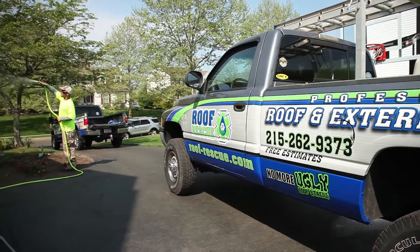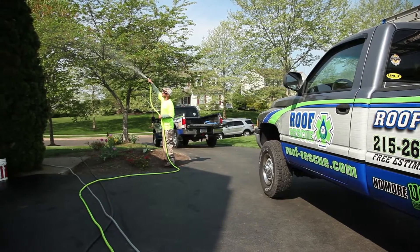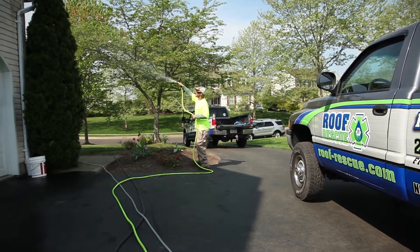Matt provides soft wash cleaning service, and it's important that we point that out because soft wash is much different than these pressure washing guys that come in and blast away at your stucco. This is a gentle cleaning approach. Is that accurate?